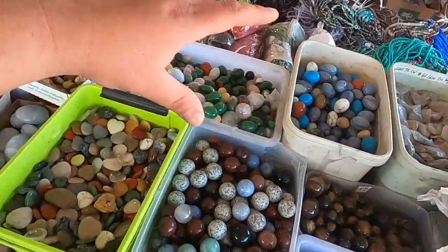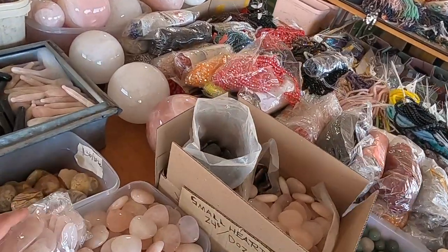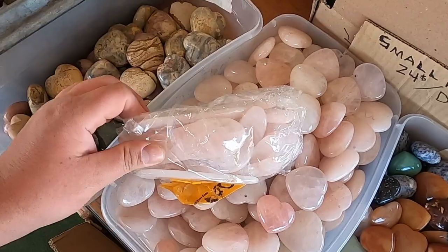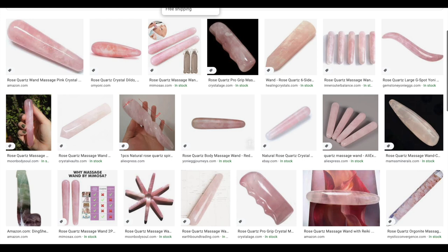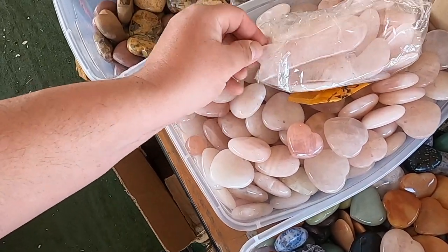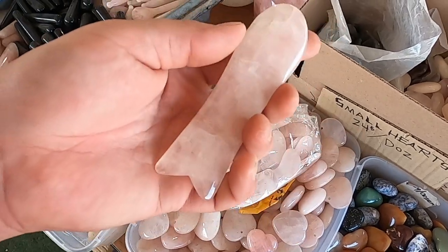I'm assuming that all this stuff probably literally just stays in Tucson in a warehouse. Some nice quartz massage wands - starting to see these sold out like on GNC, from like the health section of Walmart for like 30 bucks, where it's the same exact thing, probably the same exact warehouse that these ones are being made and sold for a few dollars.